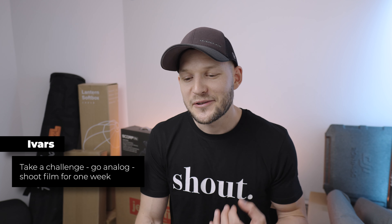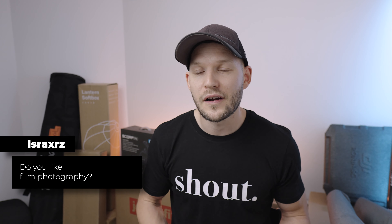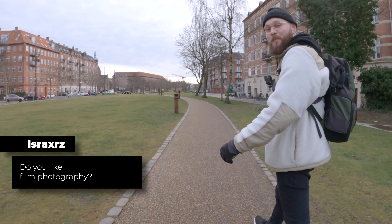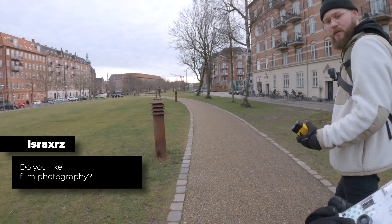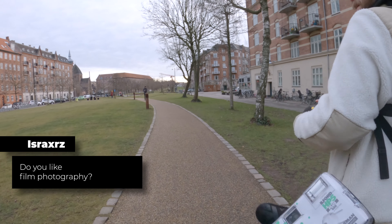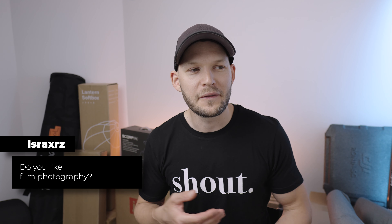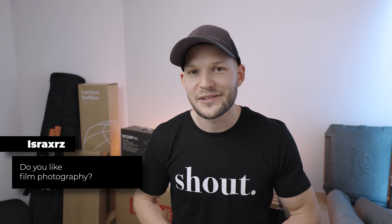Ivars challenges me to go analog and shoot film for one week. And AcerX also asks: do you like film photography? Actually, I've not tried film photography for a long time, but I did make a video — it's an analog film POV street photography video I did with my buddy Julian. I just have to edit it. I think we did a really great job — we went out, took a lot of shots, then went to develop the pictures, and it's just like one take. I think it's a lot of fun and I'd see it more like that — for fun, rather than in a more creative or professional way. But yeah, that's a good challenge, I could definitely do that.